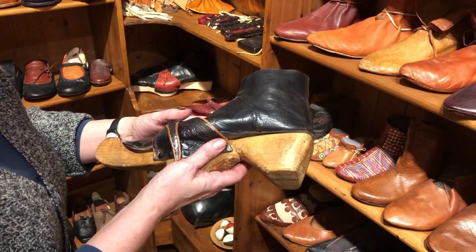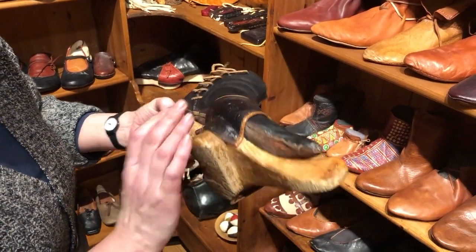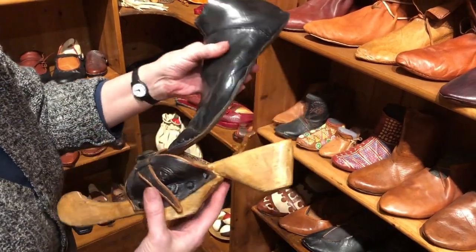Visitors can touch and handle the objects and inspect them up close. Needless to say, it represents an interesting museum visit for the visually impaired.